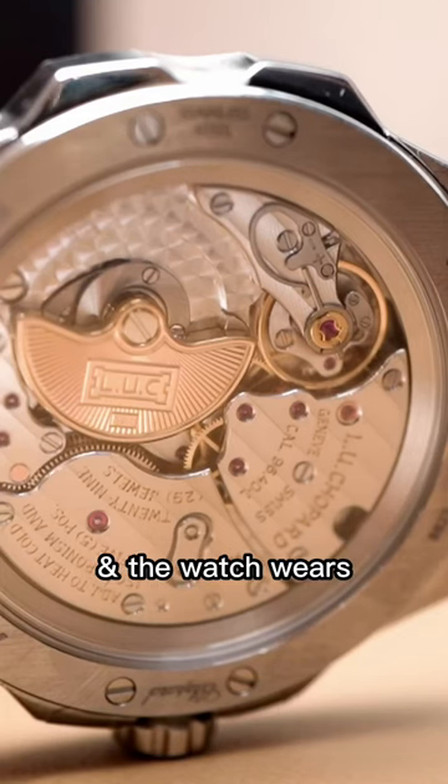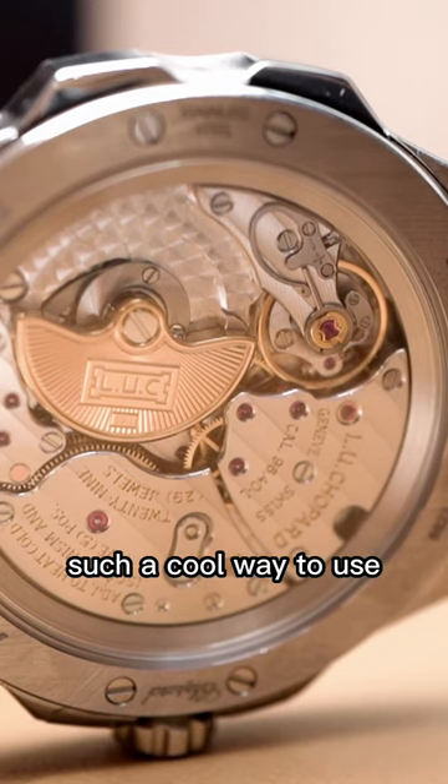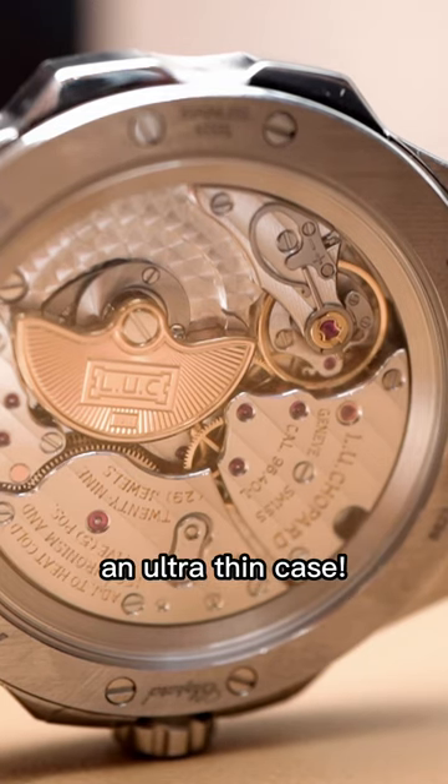The movement is stunning to look at, and the watch wears so nice and thin on the wrist. I'm a fan of it — this is such a cool way to use the salmon color with an ultra thin case.